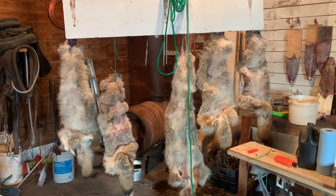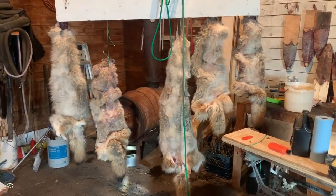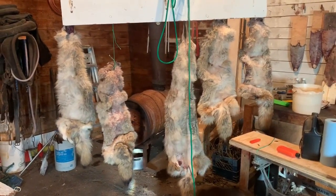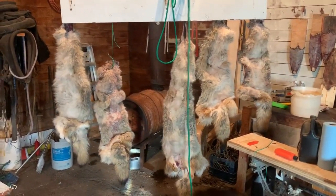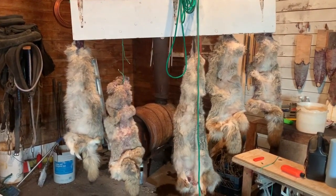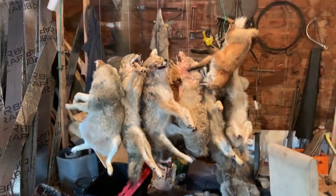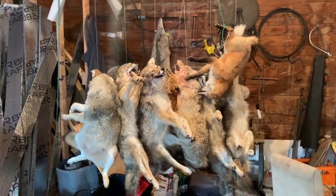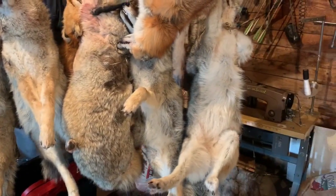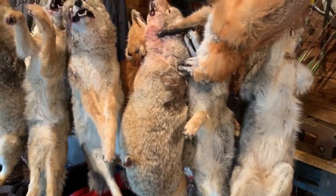I've got the coyotes that I've skinned previously and haven't fleshed - I've got them hanging to thaw out. I typically just roll them up so I can unroll them now and hang them. I'm probably going to wash them before or after I flush them - one of the two. I've got five of them hanging there, and then I've got a bunch that I need to skin yet. One, two, three, four, five, six - five of my own and one of my brother's, and then I think I have three foxes hanging there.